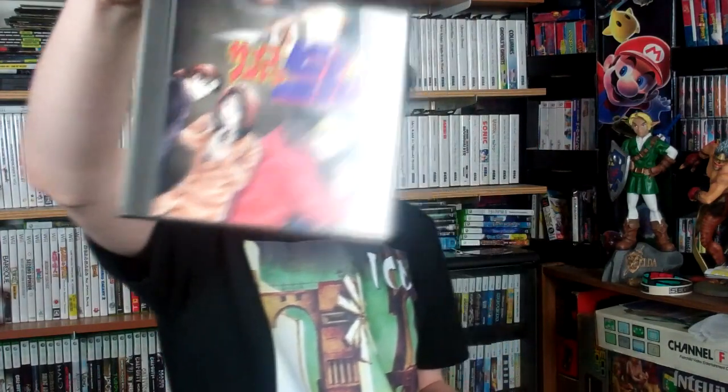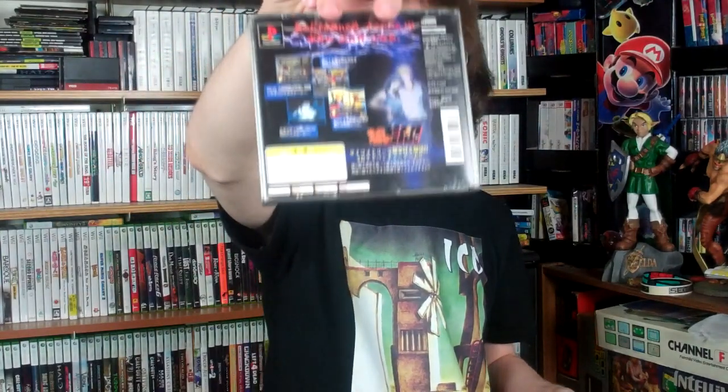He also sent me a couple more imports to go along with that. I don't know the name, but I can make out some English lettering — it's for the PS1. It appears to be a side-scrolling beat-em-up brawler. If any of you have ever played this or can tell me anything about it, be sure to let me know. And the last game he sent was K1 Fighting Illusion Revenge, another import for the PlayStation 1. So thank you, Mr. Anonymous. You know who you are.